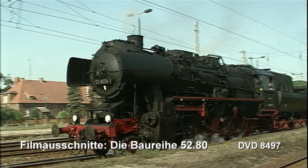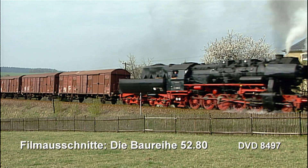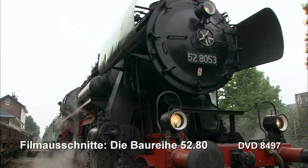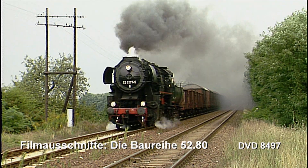In unzähligen historischen Szenen haben wir die Zeit der Rekoloks nachgezeichnet. Abgerundet wird die Dokumentation über die Nachwendezeit bis in die heutigen Tage bei Museumsbahnen. Laufzeit 58 Minuten.